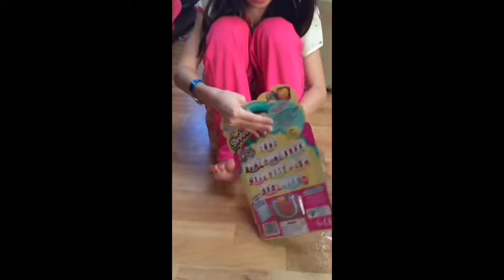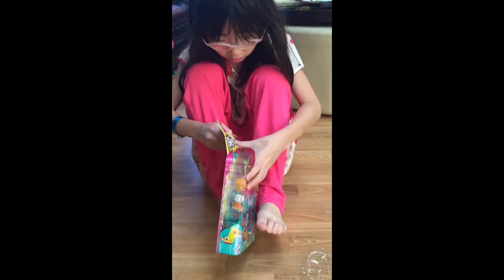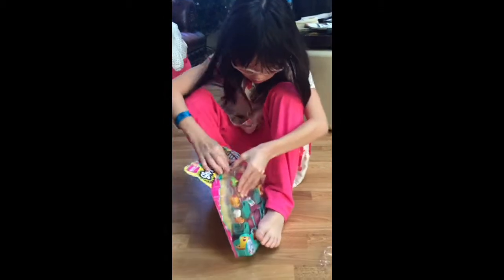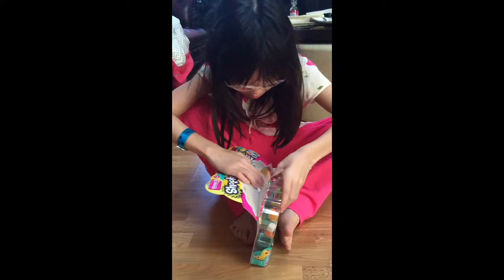And these are blind bags. Okay, wait — I'm trying to hold these. Ow, that just hurt my thumb. Okay, there's a spot for me. I'll open the whole Shopkins packaging.